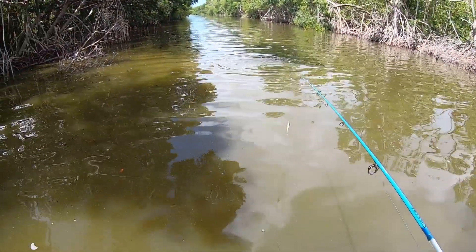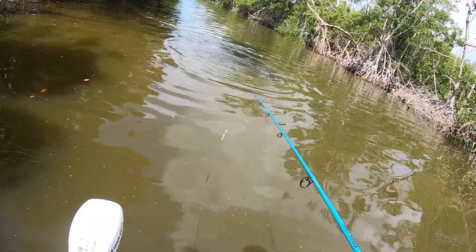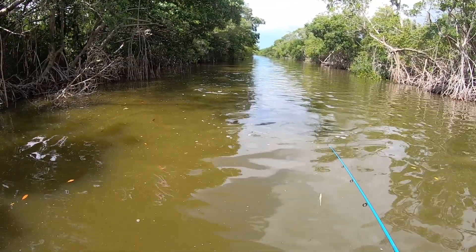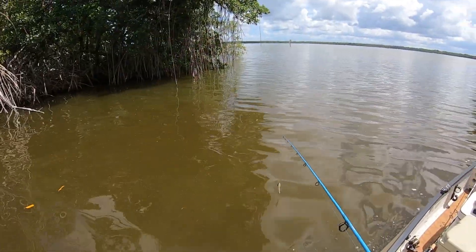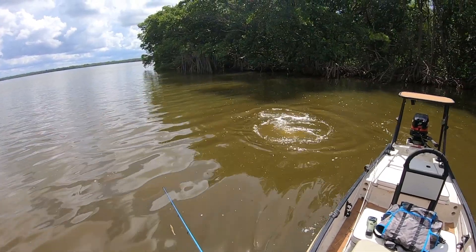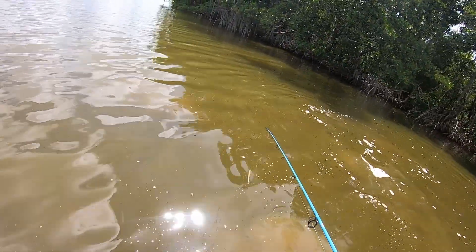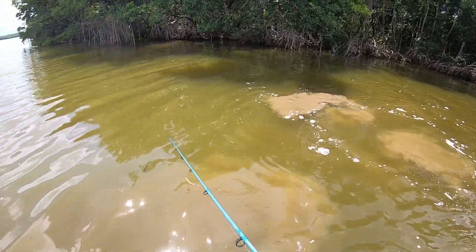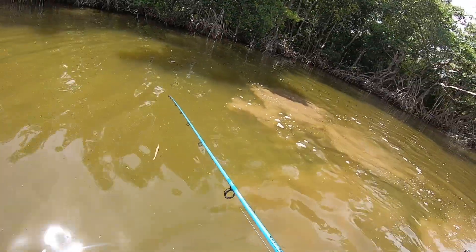Whoa, so sick! Oh man — this guy's big! Oh my god, he went right under the boat. That thing is a giant — that is insane! All right, I'm not going to mess with this guy. Let's find a new spot.